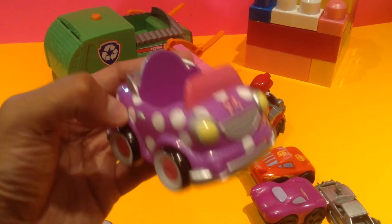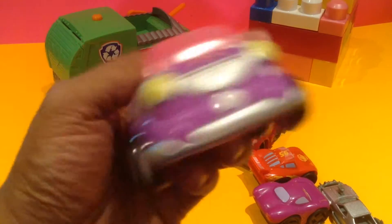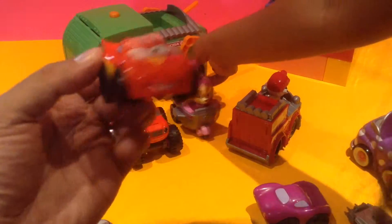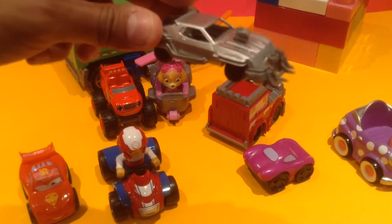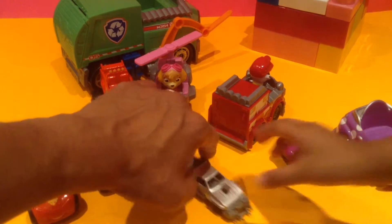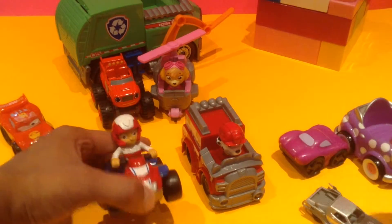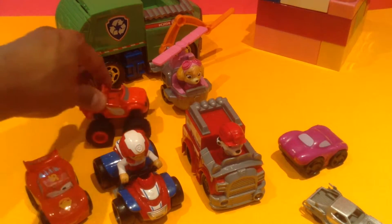Whose car is this? Is this the Umi car? Yeah! No way! And who's this? Is that Lightning McQueen? And who's this? It's from Mad Max — whoa, look at this car!